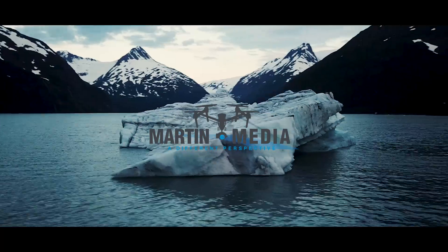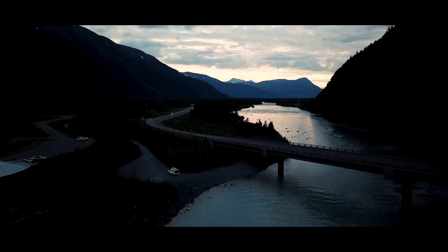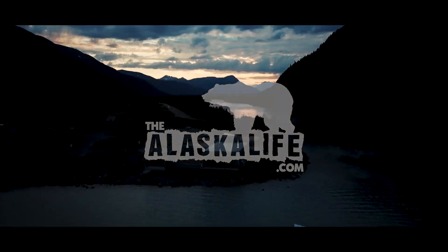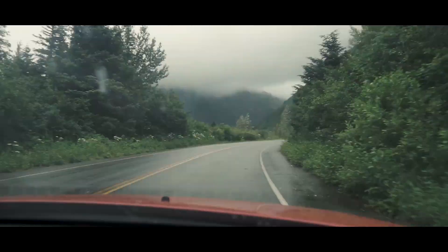Located 55 miles south of Anchorage, Byron Glacier is one of the most accessible glaciers in Alaska. Last week my cousin Josiah and I took a trip down to Portage Valley to see what it was all about. We took a ride at the visitor center, then kept straight on the Byron Glacier Road.